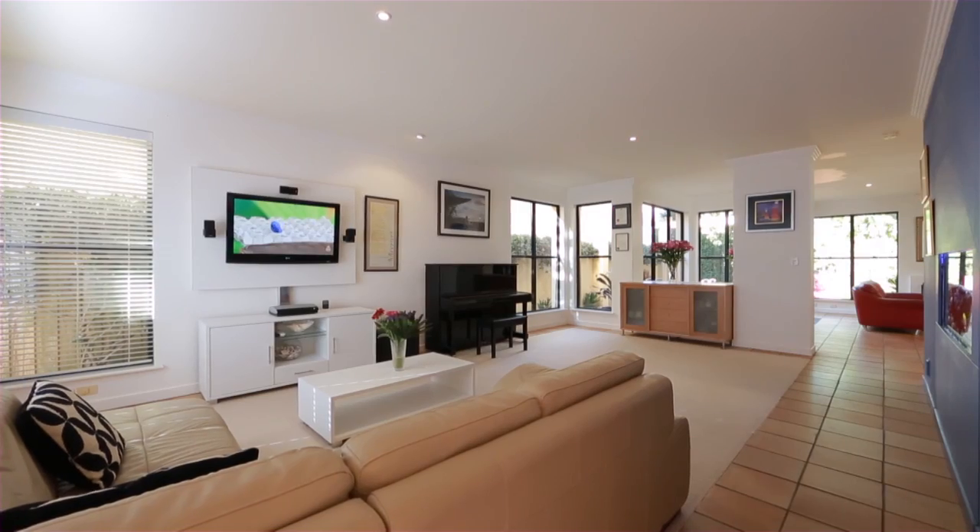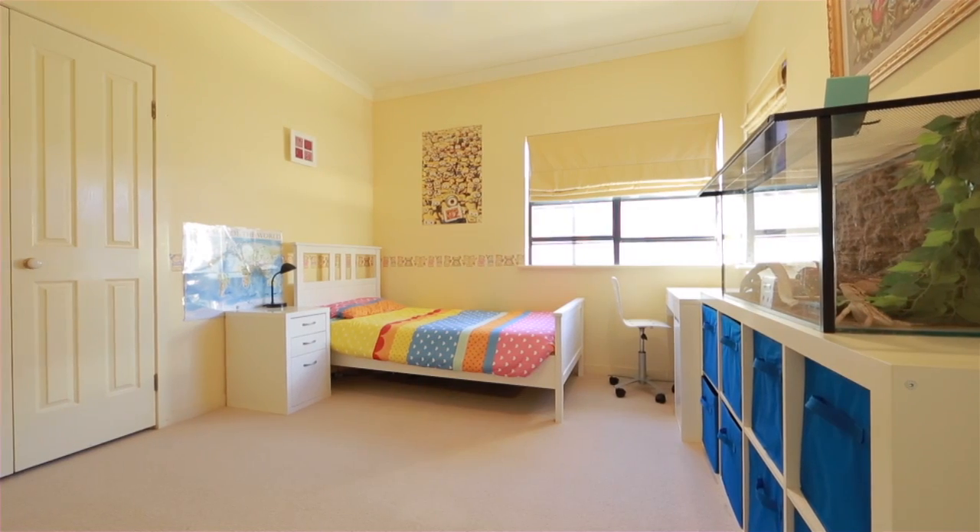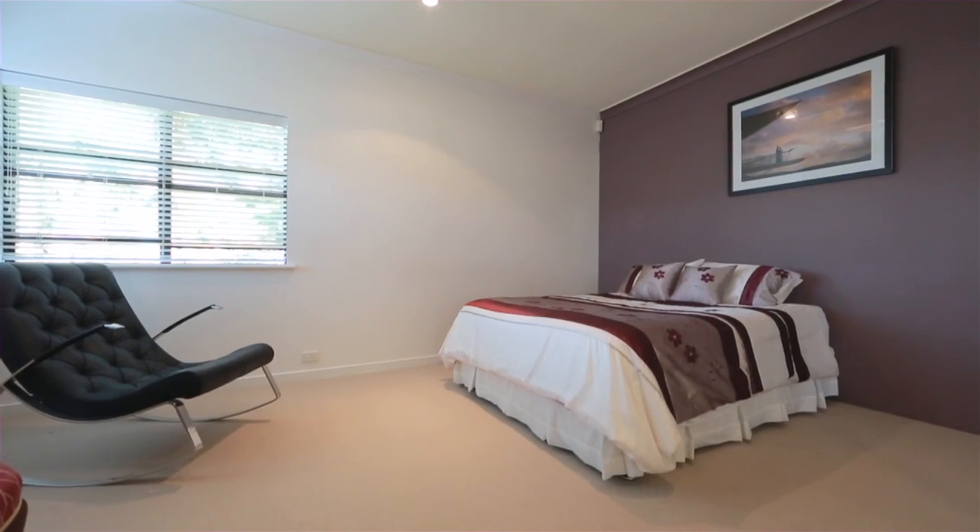Ideally located in one of Ascot's most desirable streets, this home is sitting in a private and quiet setting. The master suite features a large robe and ensuite.